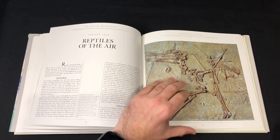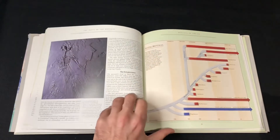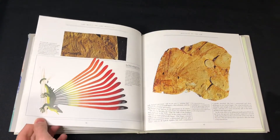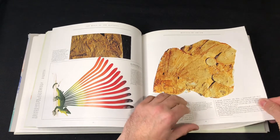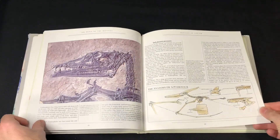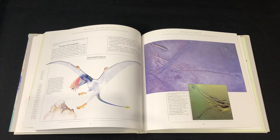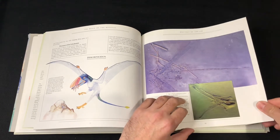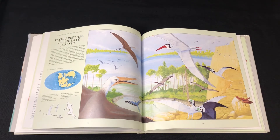Reptiles of the air! Great picture. Flying reptiles of the late Jurassic — again, great artwork. Got a little cricket there. Great stuff.